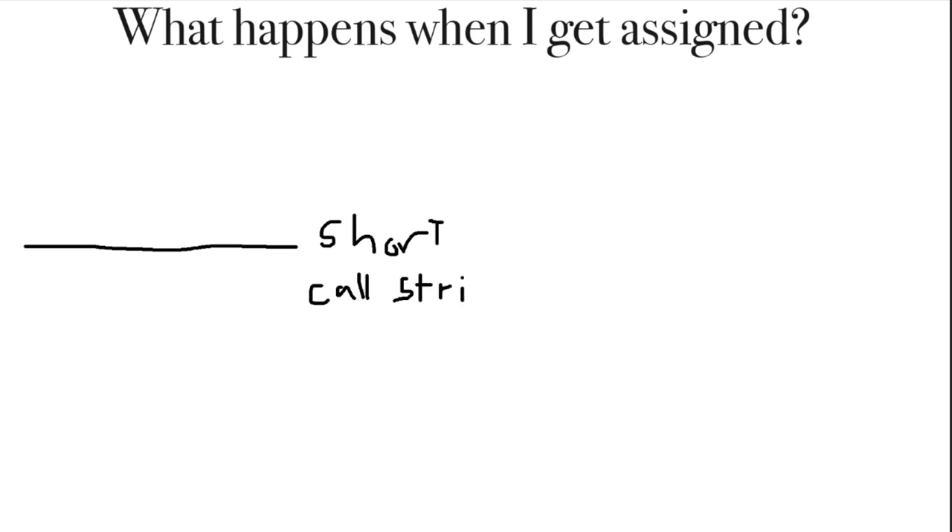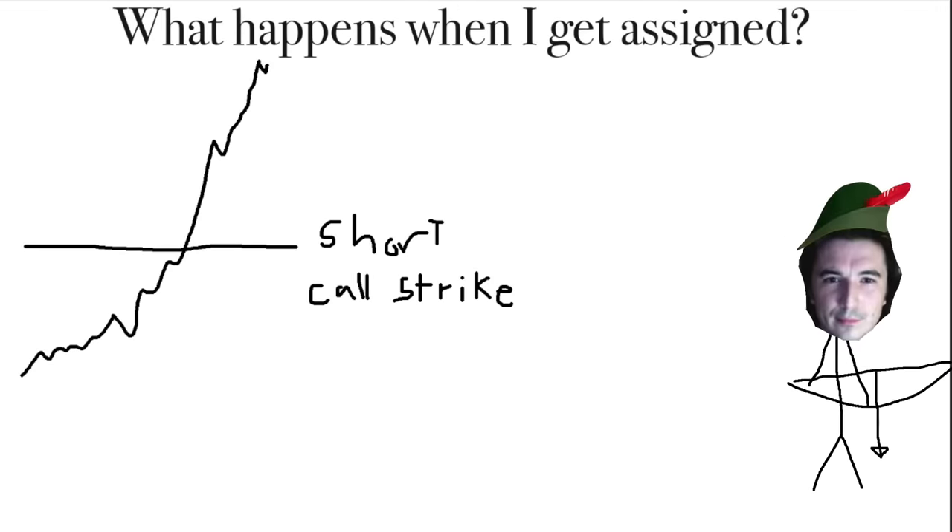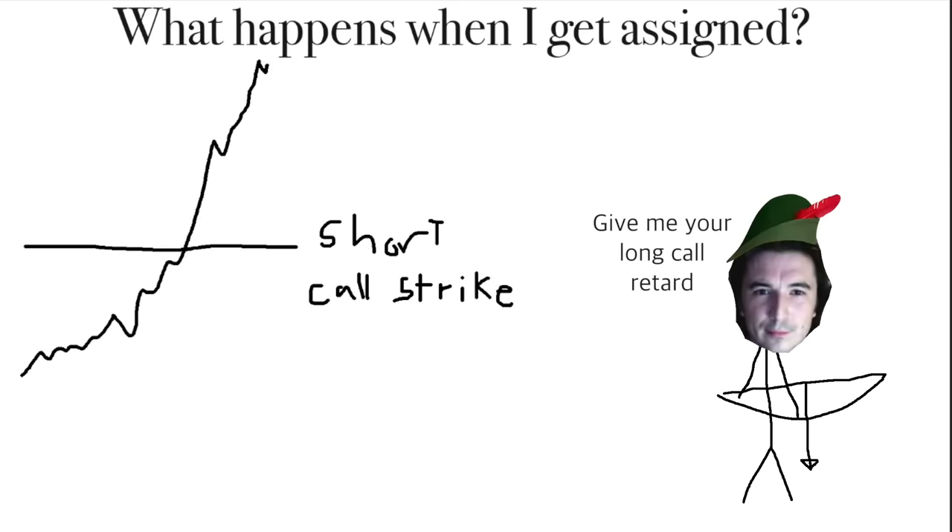But what happens if I get assigned? If the option you sold is in the money at expiration, Robinhood will immediately cover your short call by exercising your long call. Keep this in mind if you really want to keep your long call position open. If it looks like your short call will be in the money at expiration, you may want to close out that short call position to protect your long call, and then open a new short call position.